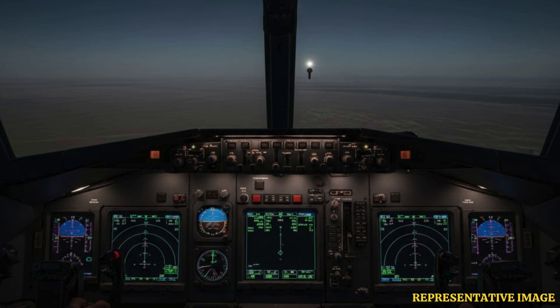Even with these upgrades, the B-1B is not invisible to advanced air defenses and must rely on careful route planning, electronic jamming, and support from stealth assets. Still, adding hypersonic capability ensures the Lancer remains relevant until the new B-21 Raider bomber becomes active, and could keep it flying well into the next decade.